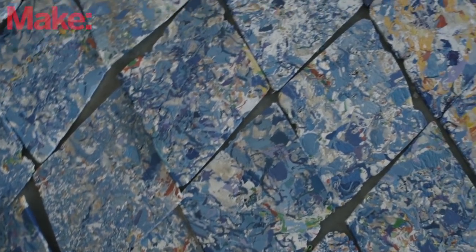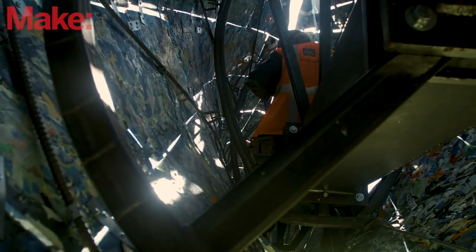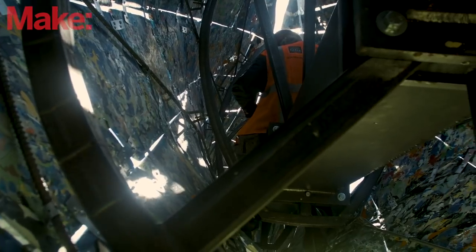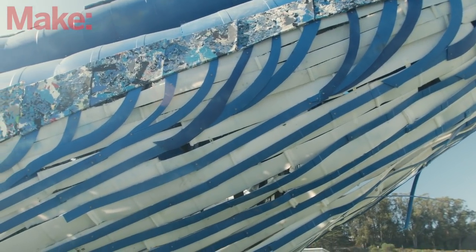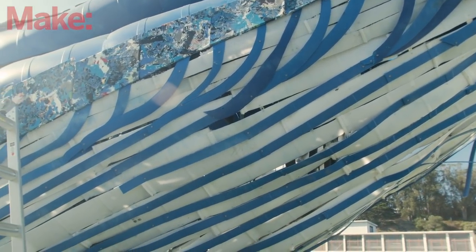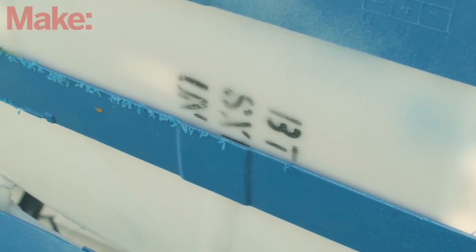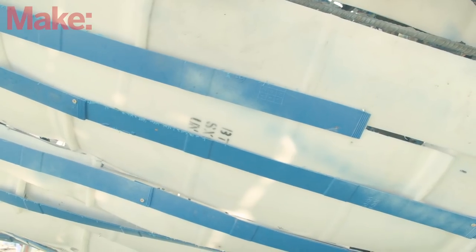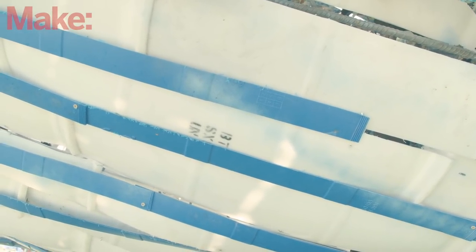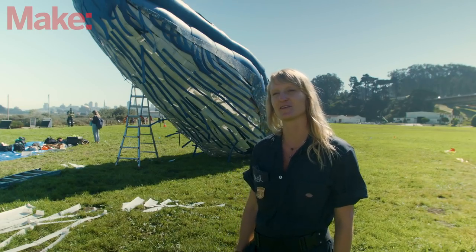There are 750 panels on the whale, and each one took roughly 30 minutes or more. The whale also has other recycled elements in addition to the panels. We used a lot of food-grade 55-gallon barrels. In the food industry, once one of those barrels is used once, you're not allowed to use it again, so there's a real abundance of these barrels going to waste. We found many places willing to donate extra barrels, which we used for the whale's underbelly.